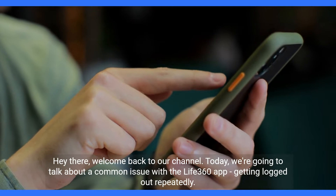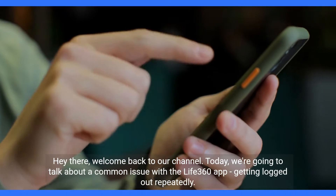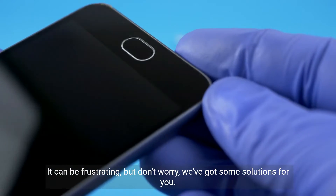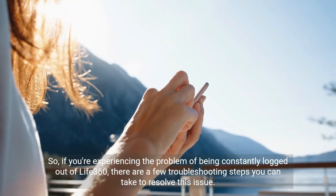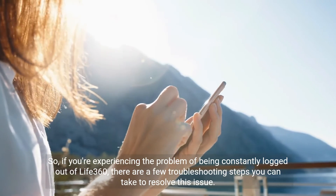Hey there, welcome back to our channel. Today we're going to talk about a common issue with the Life 360 app — getting logged out repeatedly. It can be frustrating, but don't worry, we've got some solutions for you. If you're experiencing the problem of being constantly logged out of Life 360, there are a few troubleshooting steps you can take to resolve this issue.